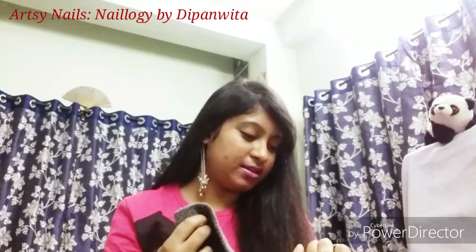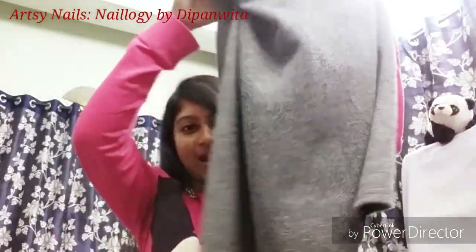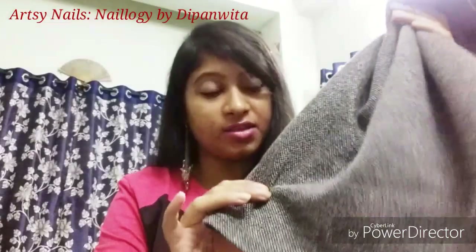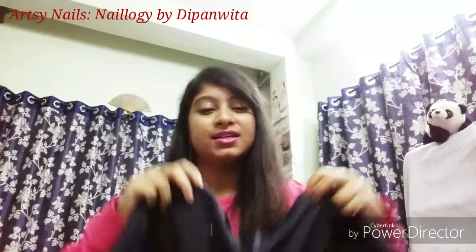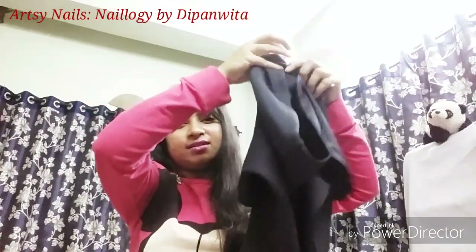The first thing I have is this woolen skirt — it's so pretty and perfect for winter wear, to pair with sweaters and boots. It's going to look really pretty once I wear it. This one is priced at rupees 799 and it's in size L.